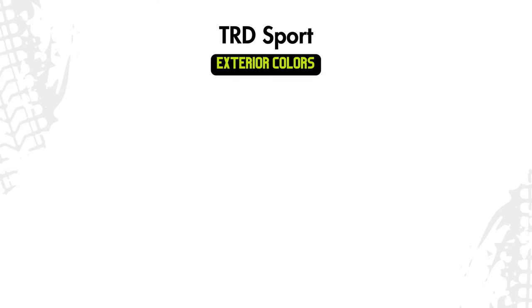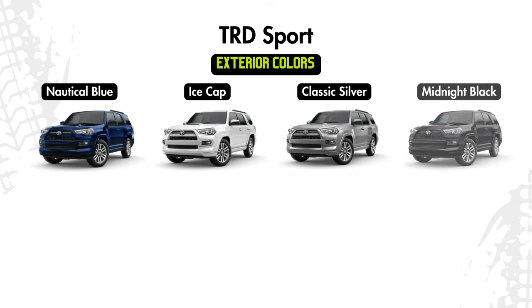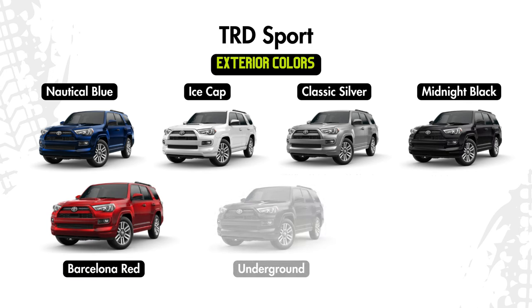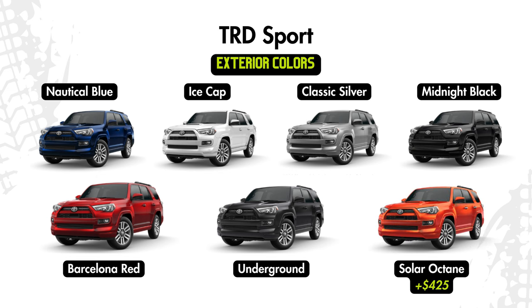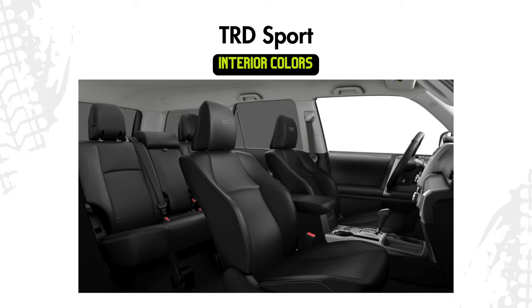Exterior color options for the TRD Sport will be Nautical Blue, Ice Cap, Classic Silver, Midnight Black, Barcelona Red, Underground, or Solar Octane for an additional $425. The only interior color option will be black and graphite Soft-tex.